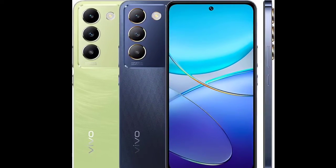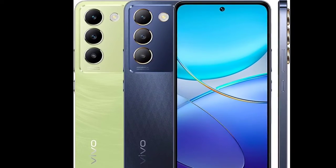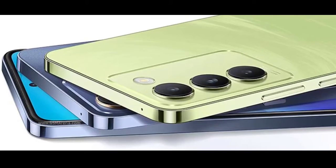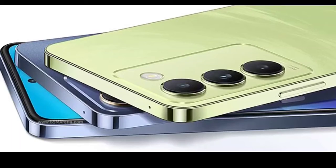It offers other features such as dual 4G VoLTE, Wi-Fi, Bluetooth 5.0, GPS, a USB-C port, a microSD card slot, and a flicker sensor. For audio, it has dual stereo speakers.